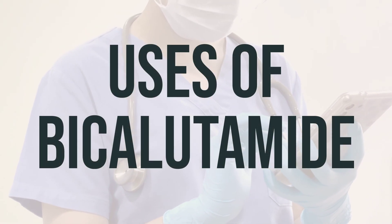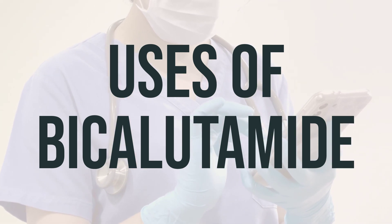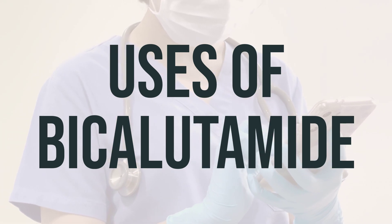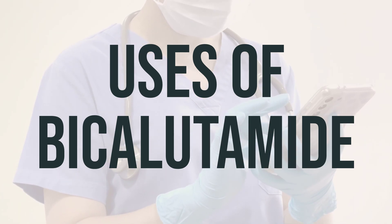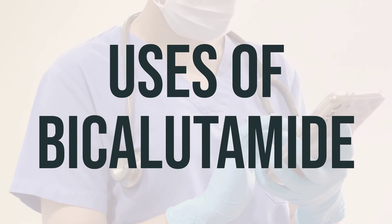Bicalutamide is a medication used to treat prostate cancer by blocking the action of hormones in the prostate, which helps to slow the growth of cancer cells. It is important to note that this medication should not be used in women and children.